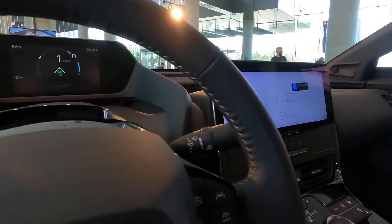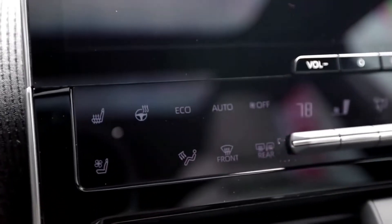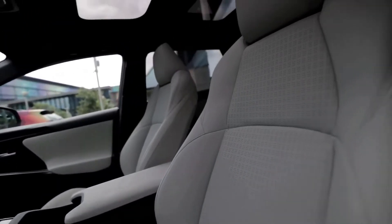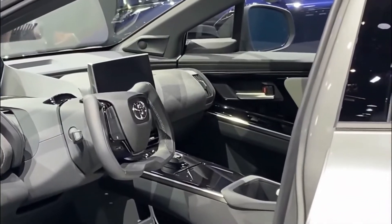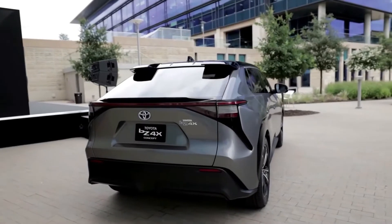The BZ4X is rumored to have a more futuristic dashboard than other Toyota models, with a digital display gauge and a large touchscreen as part of the infotainment system, which also has a wide-centered console sitting between the front seats. The cabin has a spacious feel, and according to Toyota, the BZ4X was made to offer home-like comfort with a low instrument panel and a huge panoramic roof.